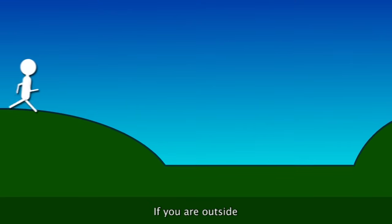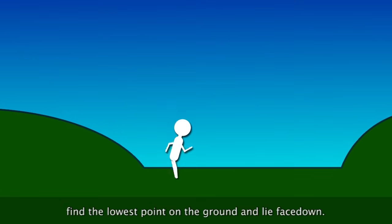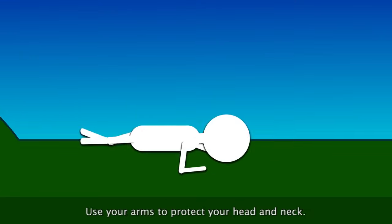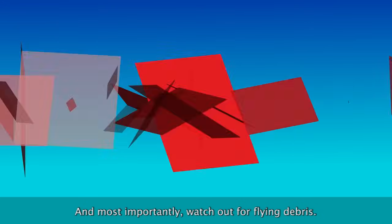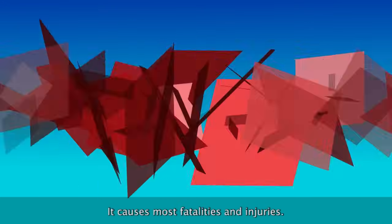If you are outside, find the lowest point on the ground and lie face down. Use your arms to protect your head and neck. And most importantly, watch out for flying debris — it causes most fatalities and injuries. Safety is job number one. Get weather ready.